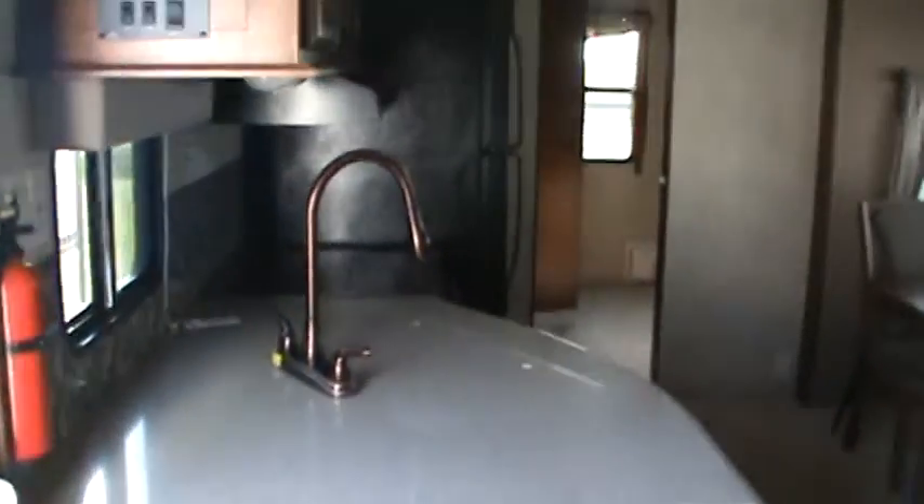Solid surface countertop with an undermount kitchen sink and solid surface cutting boards. There's your ceiling fan I spoke of. All Wildwoods have built-in DVD players, and you've got enough room up there to put probably any flat screen you'd like.